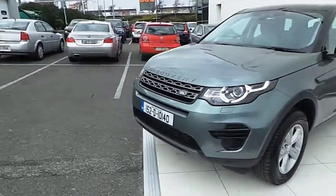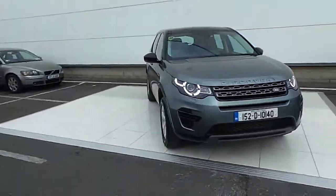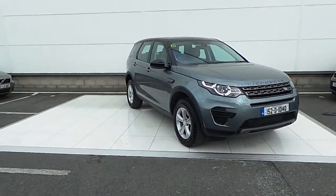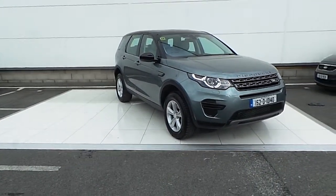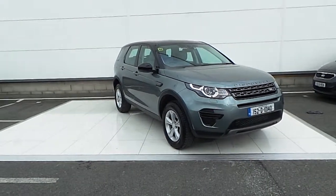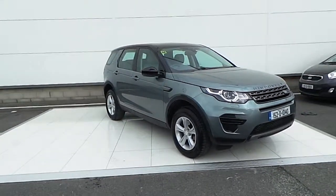If you would like to know more about this Discovery Sport, or any of the vehicles we have in stock here at HB Dennis Land Rover, please call in to us at Airside Motor Park. Our phone number is 01 870 1400. Thank you for viewing.